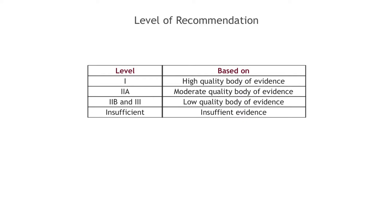This is the most crucial slide to remember when reviewing the tables of recommendations in the BTF guidelines. The Level 1 recommendation is arrived at from a high quality body of evidence. Level 2b and Level 3 are arrived at from a low quality body of evidence. When there was insufficient body of evidence to recommend, the committee did not make any recommendations.